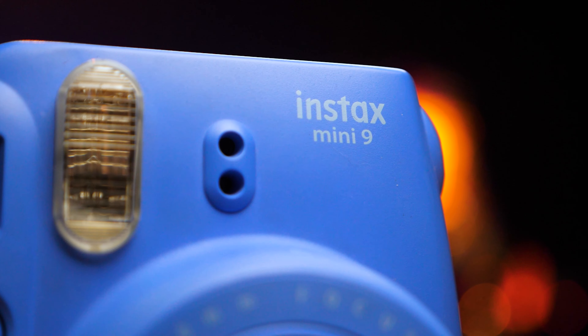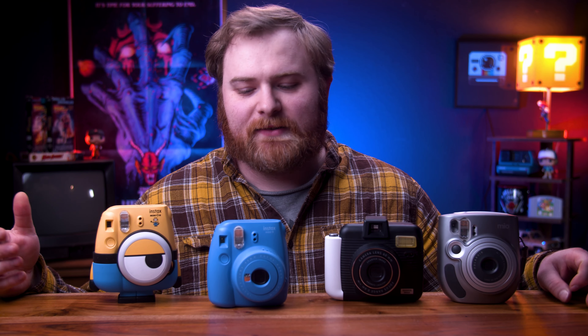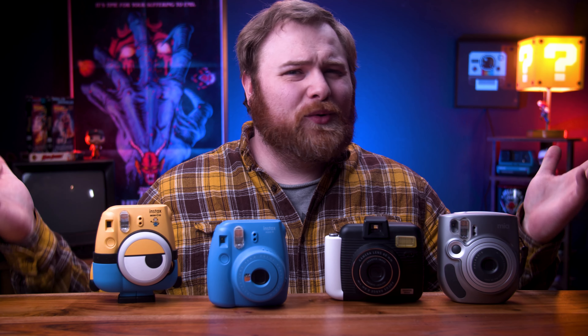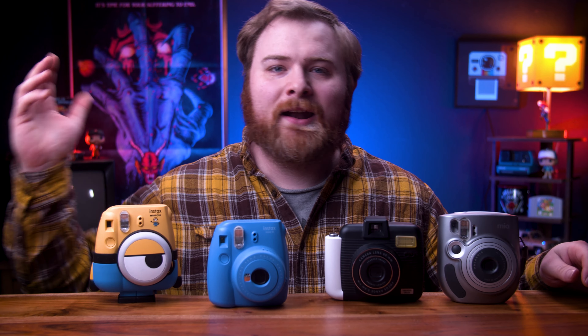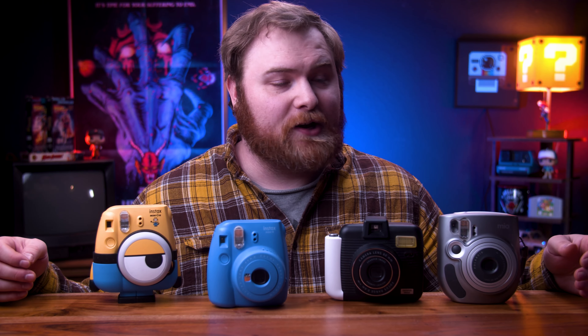For instance, this is an Instax mini 9 — they're really the same. They have the same settings, same features, and they shoot Instax mini film. The cameras are not expensive at all. If you buy one brand new they're about $60, but if you head over to Facebook Marketplace, OfferUp, eBay, or sometimes even Amazon, you can find these as low as $20 and even around $10 in the aftermarket.